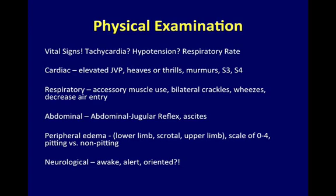Physical Examination is very important in a patient with congestive heart failure. On cardiac examination, it is important to elicit the height of the jugular venous pressure, as well as any additional murmurs or heart sounds. On respiratory examination, assess for accessory muscle use, crackles, wheezes, or decreased air entry. Abdominal examination looks for distension or ascites. Peripheral examination assesses the amount of peripheral edema.